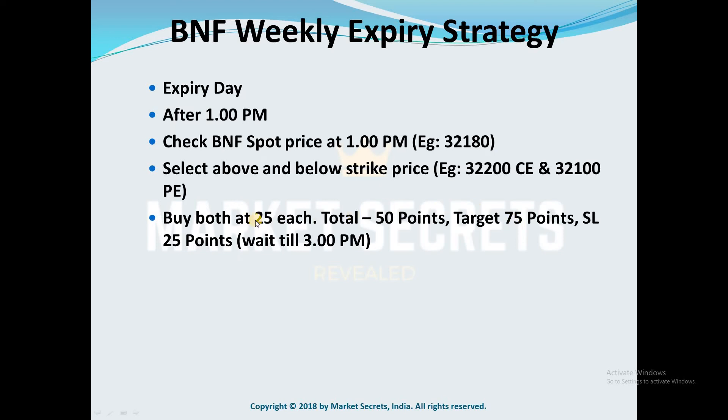Alternatively, if the combined premium of both options goes above 75, you can exit the trade. You could easily make 50% returns on your capital in 2 hours — that's the beauty of this strategy. The stop loss for this trade is 25 points, so if the combined premium drops below 25 points, you need to exit.